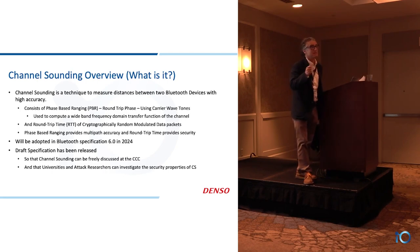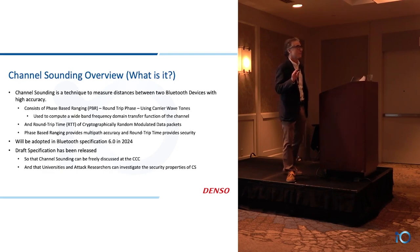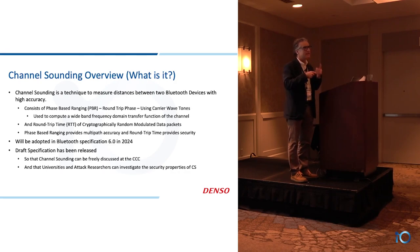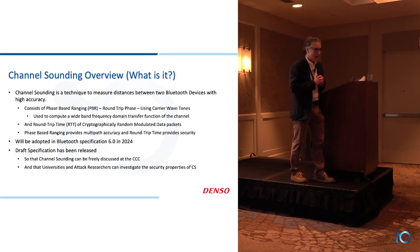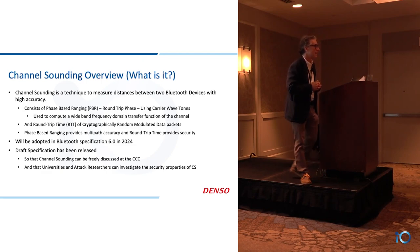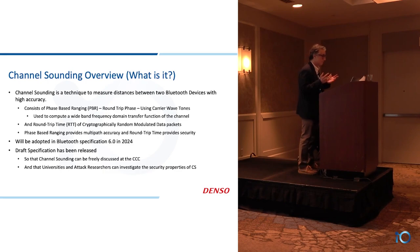And also, possibly more importantly, universities and security researchers want to take a look at what that spec has to say and start doing some tests for security. I'm going to continue to emphasize security throughout this talk, and Kyle certainly will too. As we're bringing this technology to digital key, it's relatively new, and people want to know if it will stand up to the attacks that key fobs have faced. I think the full answer is going to be yes, but we still need some time to do that.